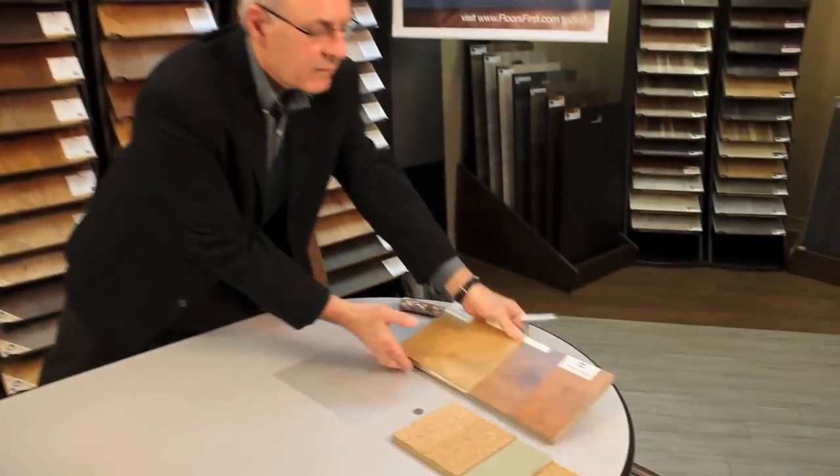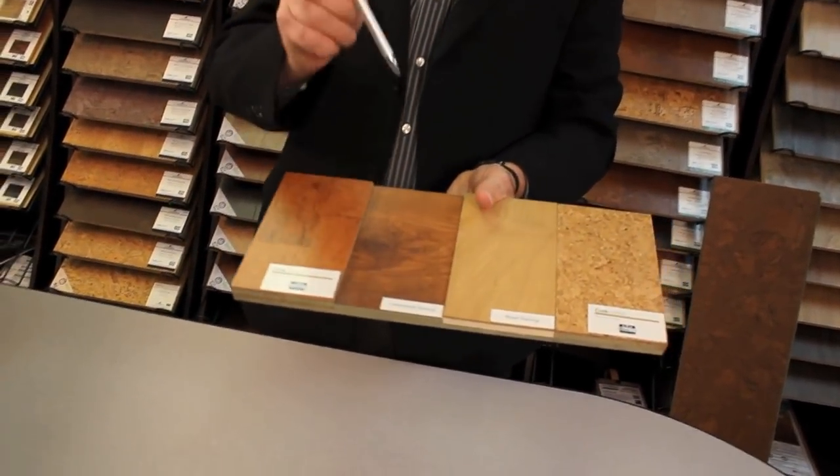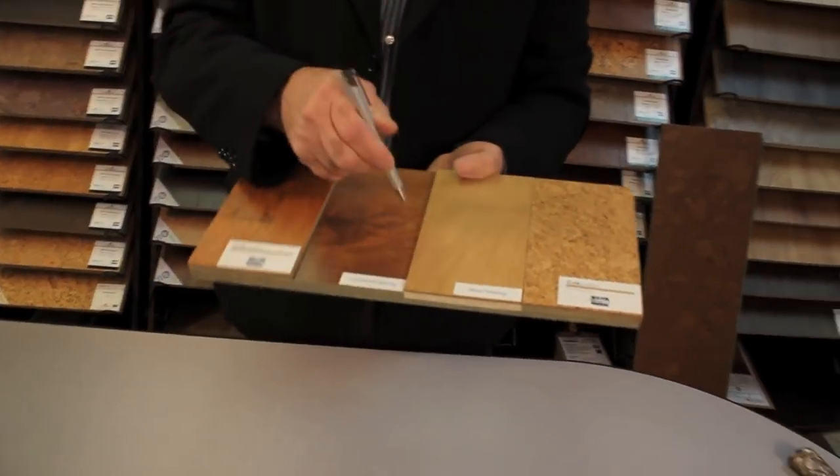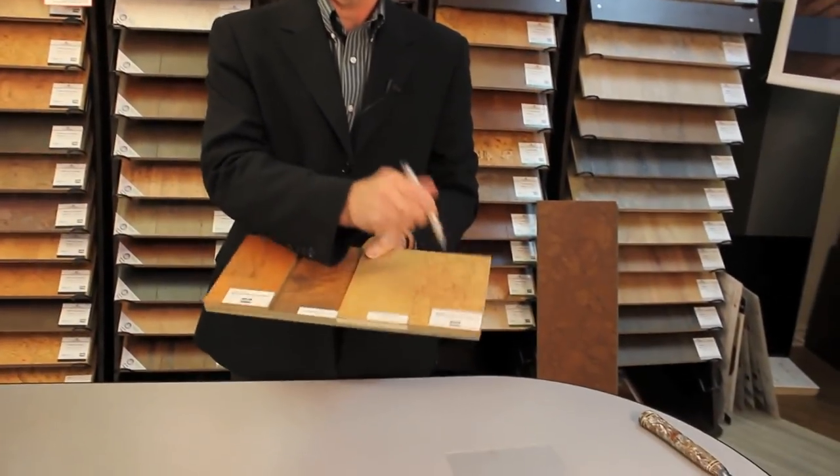Another main feature of cork is how quiet it is. You don't hear any click when you walk on a cork floor. For example, here is a laminate floor — this is the sound of a wood floor. And this is the sound of a cork floor.